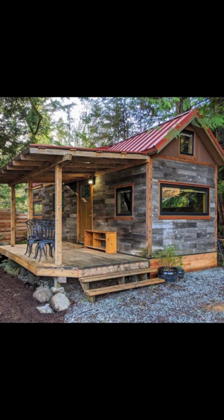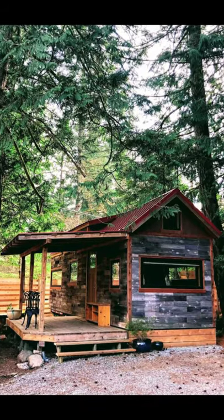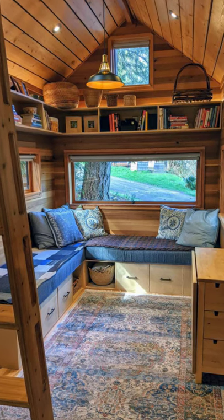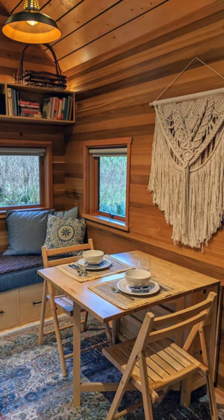Hello there and welcome back to Hygge House. Today we're going to talk about this tiny house in Salt Spring's beautiful south end in Canada.